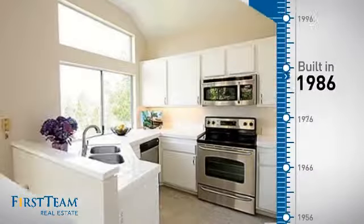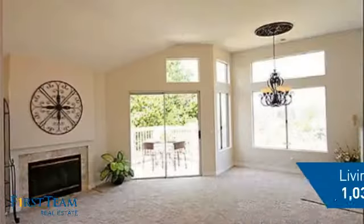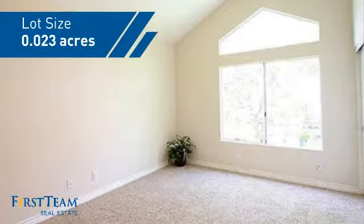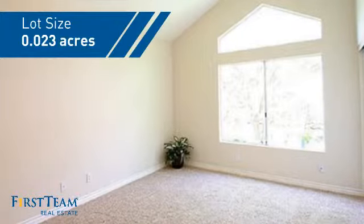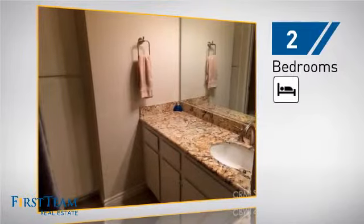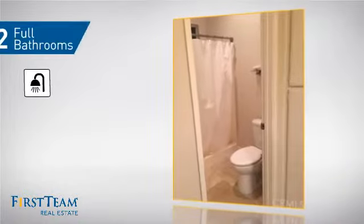This property was built in 1986 and features over 1,000 square feet of space, giving you a spacious layout to play host or kick back and relax after a long day. Inside you'll find two bedrooms, so you always have a private space to come home to, as well as two full bathrooms.